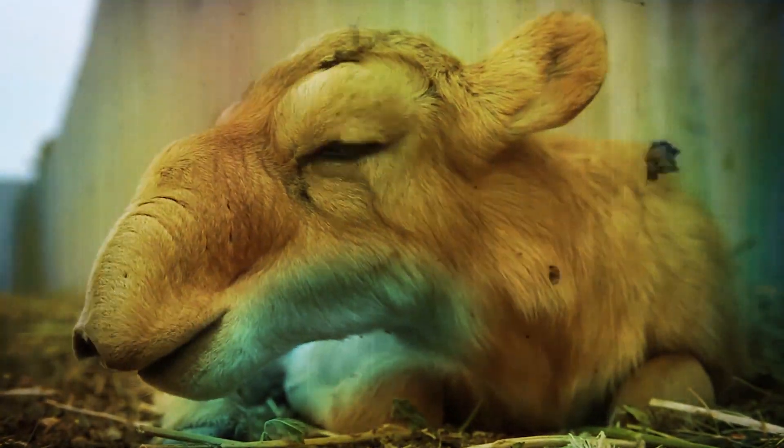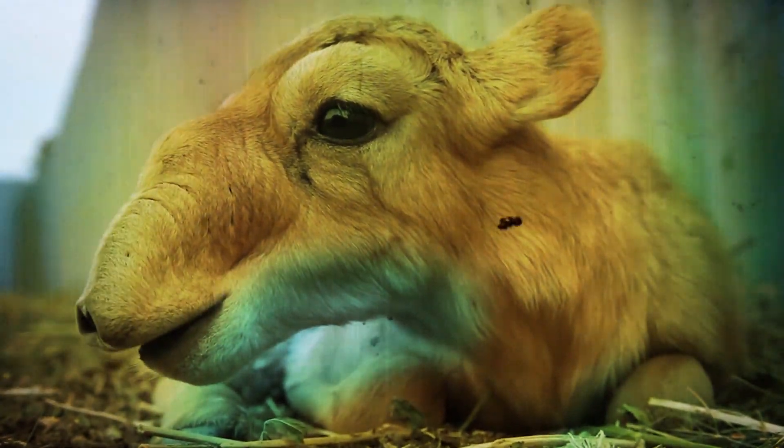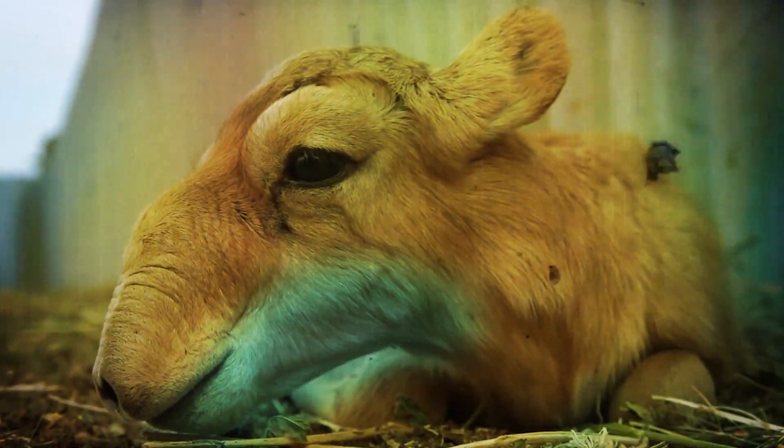A prominent feature of the Saiga is a pair of closely spaced bloated nostrils that direct downwards. Something out of Star Wars perhaps?